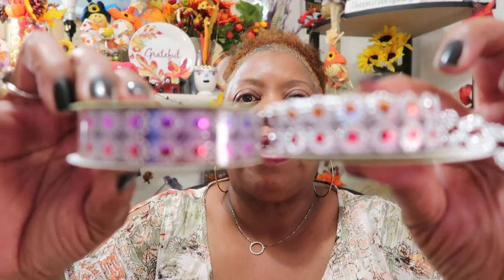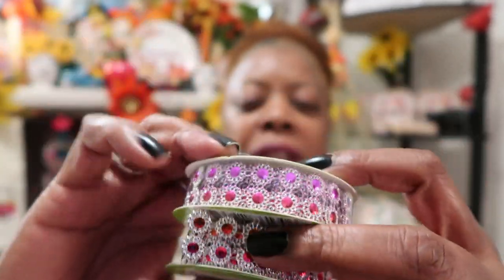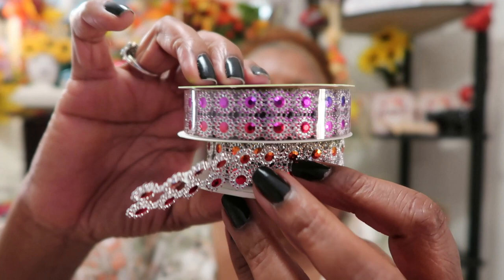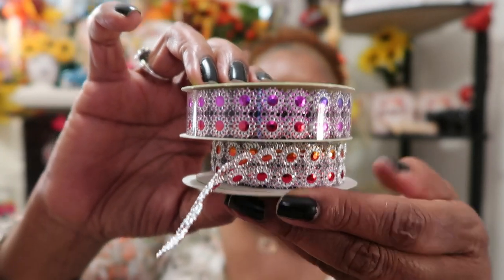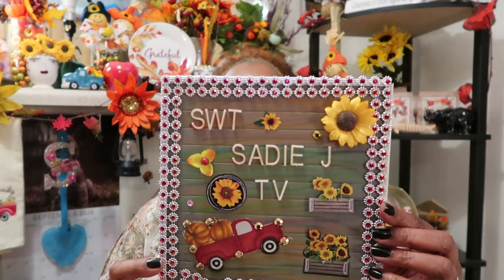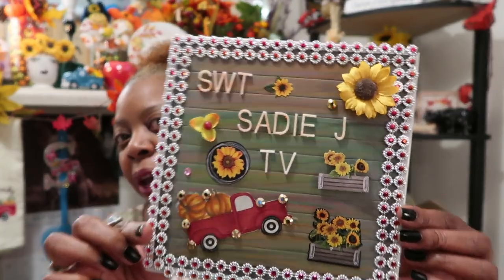Now we're getting into the crafty stuff! I found this beautiful gem mesh tape today — it comes in so many different colors. I already started using it. This was at the small Dollar Tree; I didn't see anything like this at the big Dollar Tree because when stuff like this hits the large store it goes really fast. I tried to embellish my little letter board with it and it is so cute — I just love the way it came out.